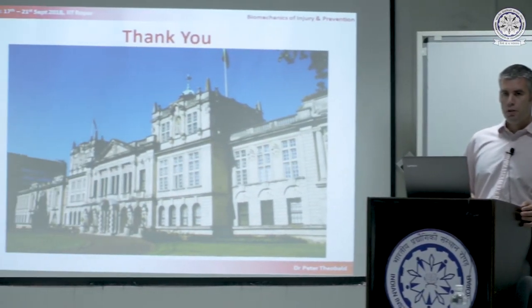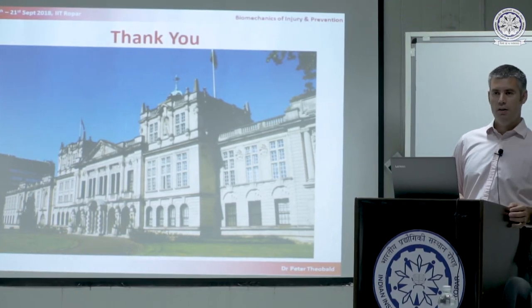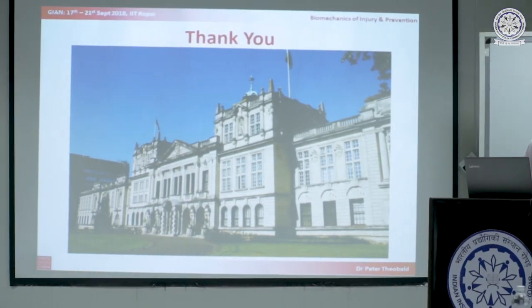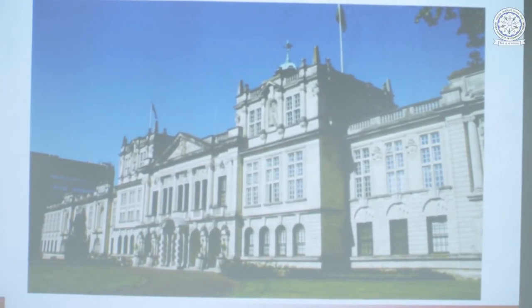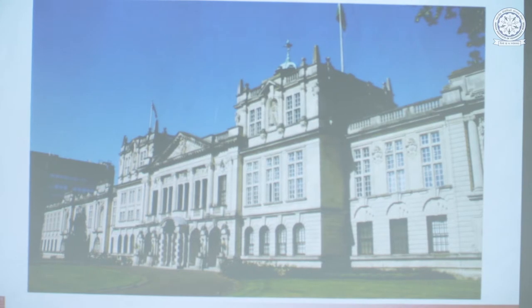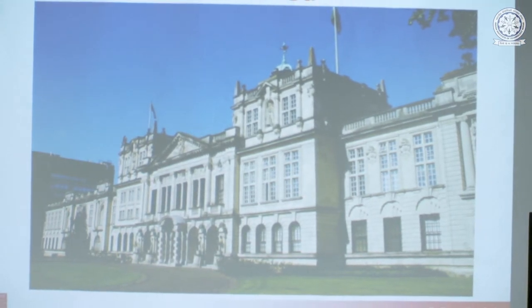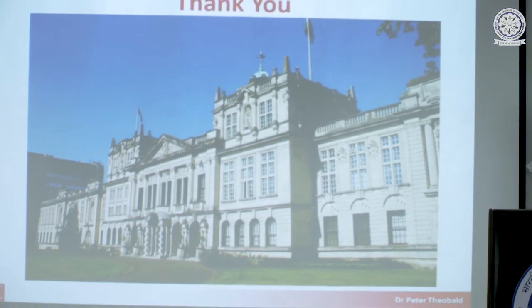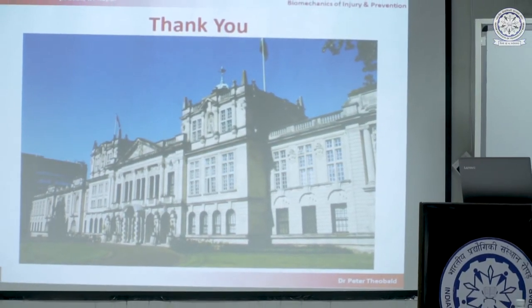Thank you very much. A picture of Cardiff in the sun — which if you speak to my wife who had to go and tie down everything in our garden last night because of a storm, is probably a slightly dishonest picture of Cardiff today. But maybe it's changed overnight. Any questions?